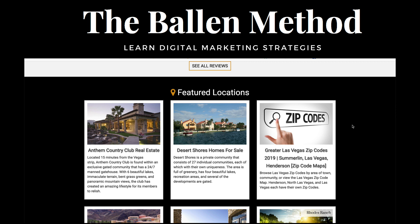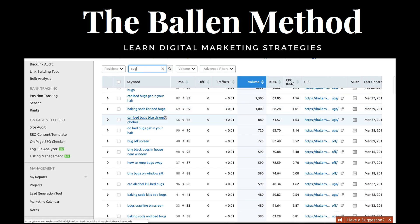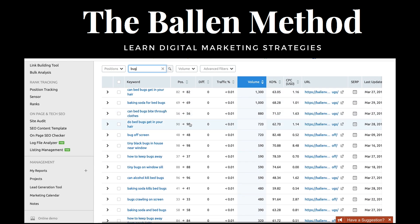I look up specific types of topics that I think will generate interest and I put out great articles. Over here in my keyword tool — I'll put a link to this in the video, it's SEMrush — I typed in the word 'bug' and I'm looking up only on my own website. I've got one article about bedbugs and another article about keeping bugs off your screen door.